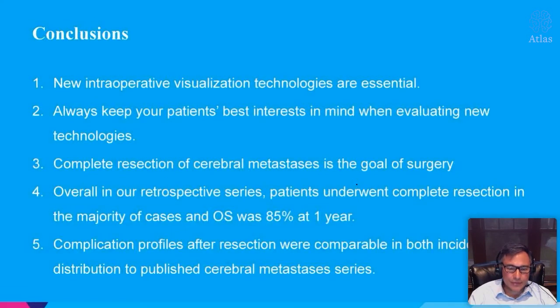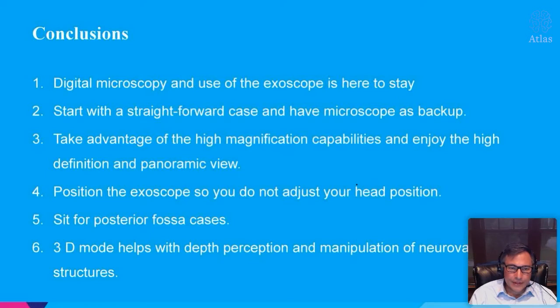There's no comparison study with the microscope, but to summarize: new intraoperative visualization technologies are really essential as we move forward in neurosurgery. We must keep patients' best interest in mind when evaluating these new technologies. Complete resection of brain tumors and brain mets is the goal of surgery, and we had a pretty good outcome in our series. We feel the complication profiles were comparable to the published literature on brain mets. Digital microscopy and use of the exoscope is really here to stay. Start with a straightforward case and have the microscope as backup. Take advantage of the high magnification and high-def panoramic views. Position the exoscope so you don't adjust your head position. Sit for posterior fossa cases, and 3D mode really helps with depth perception and manipulation of neurovascular structures.